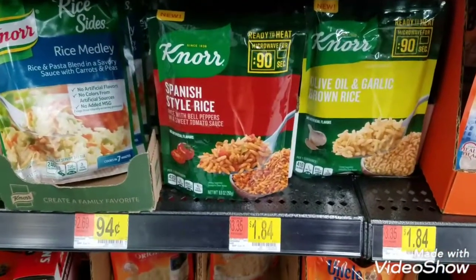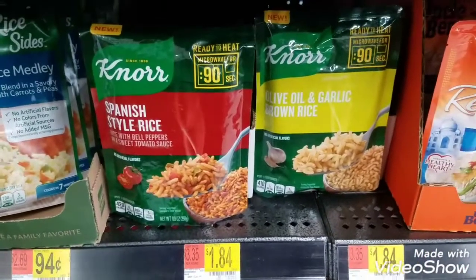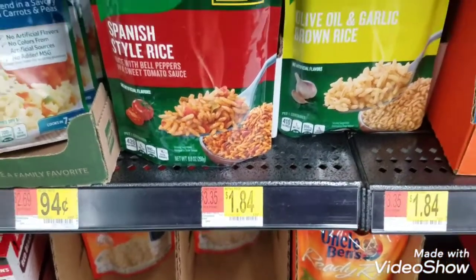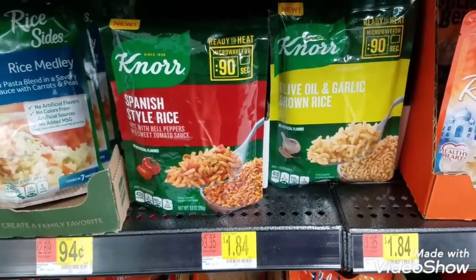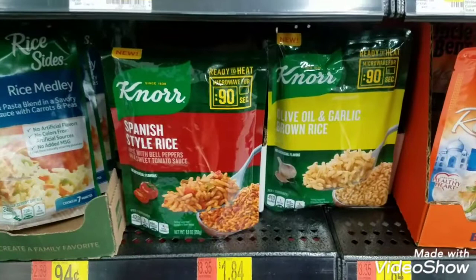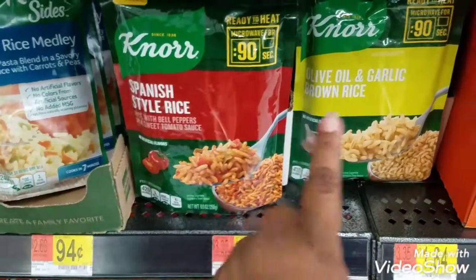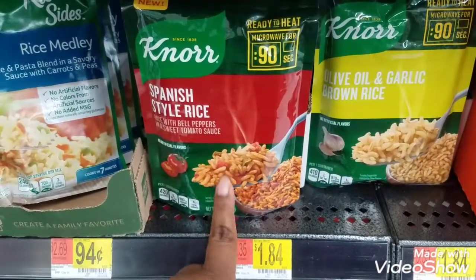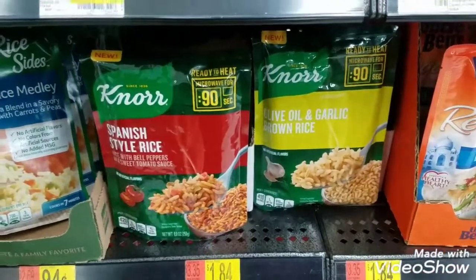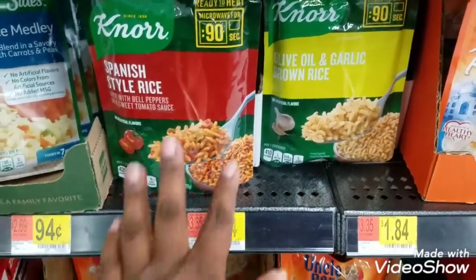So Ibotta has five offers available for Noor Ready-to-Heat microwave 90-second rice, and there are only two available at my Walmart. The price is $1.84. I'm going to pick up two because there are only two flavors available in my store. You're going to pay $1.84 out of pocket, and the Ibotta offer is a 50-cent rebate, so it's going to be a net cost of $1.34 for each pack. Make sure you click the item on your Ibotta app before purchasing. Each one counts as a separate offer, so picking up two gets me two offers toward my bonuses.